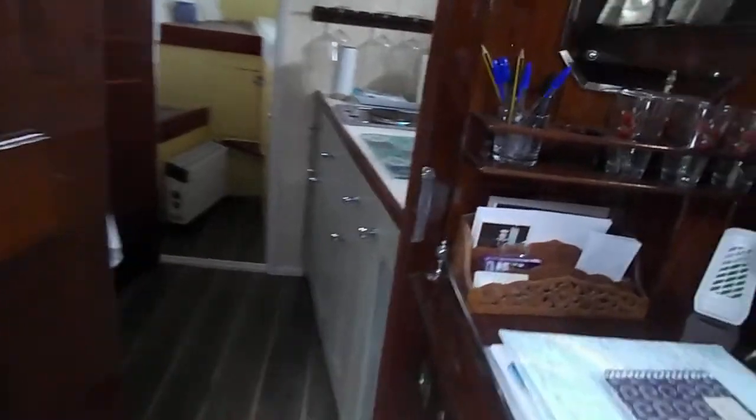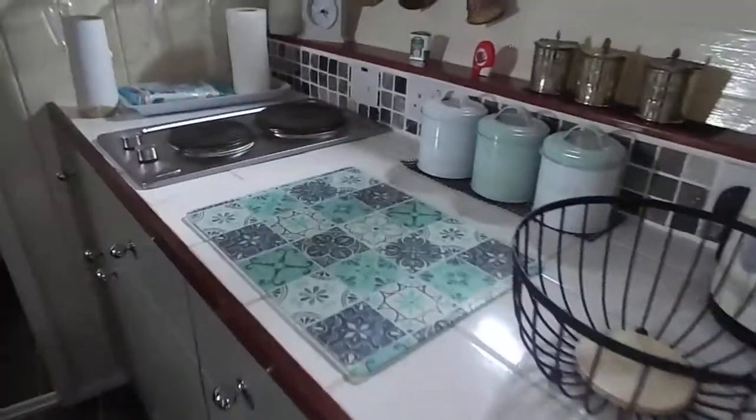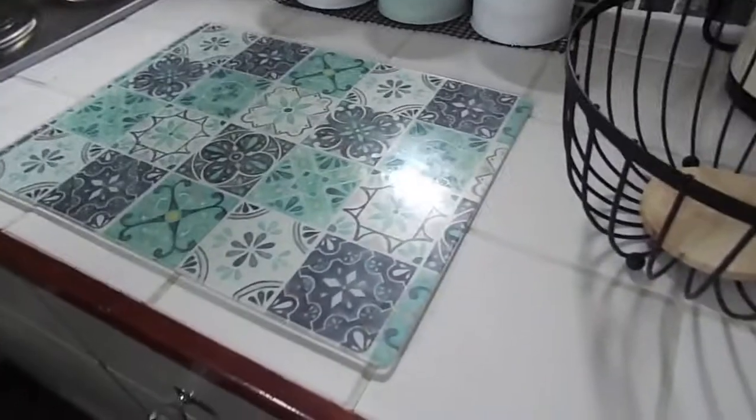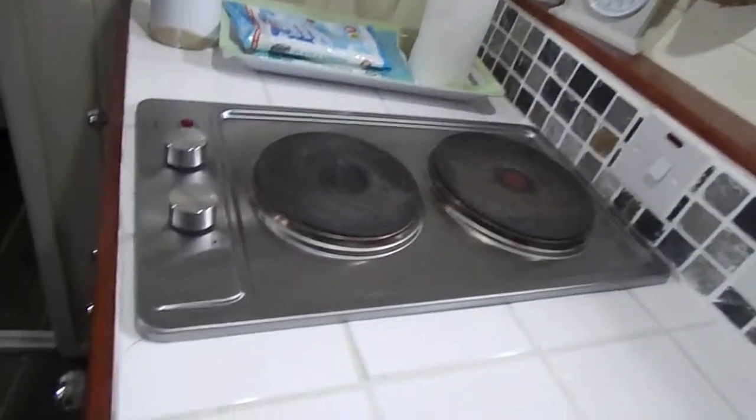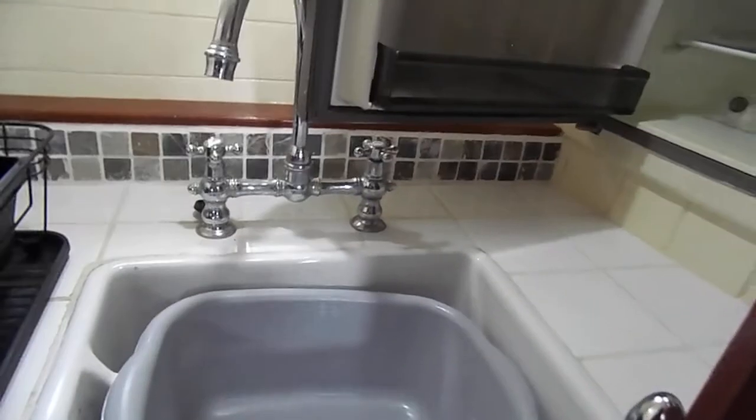Forward into the galley area, which has a nice tiled worktop. All the windows here are original. There's an electric cooker and nice flooring throughout.